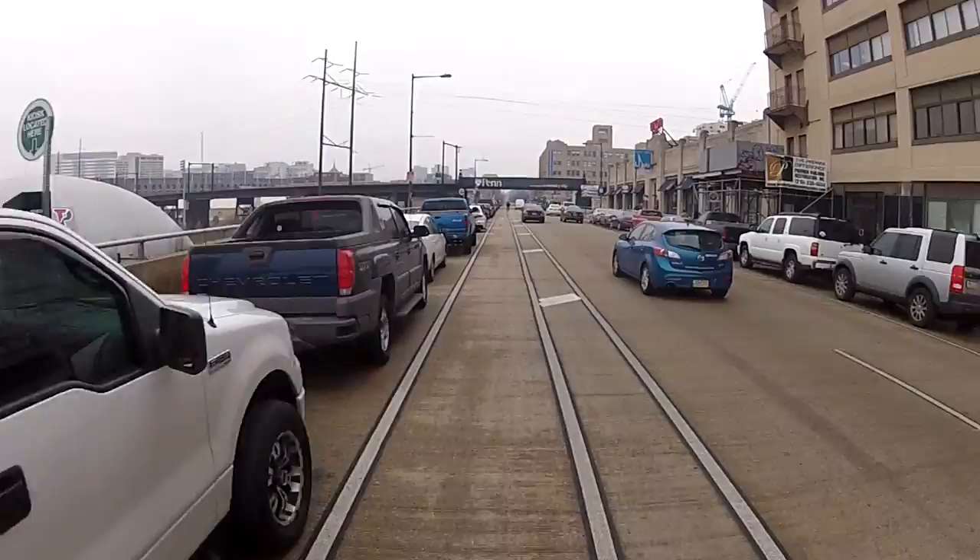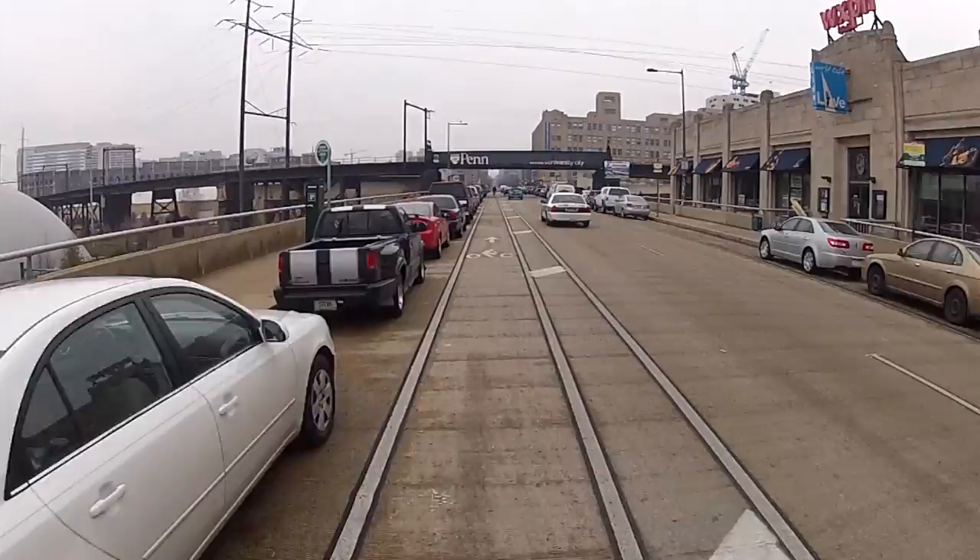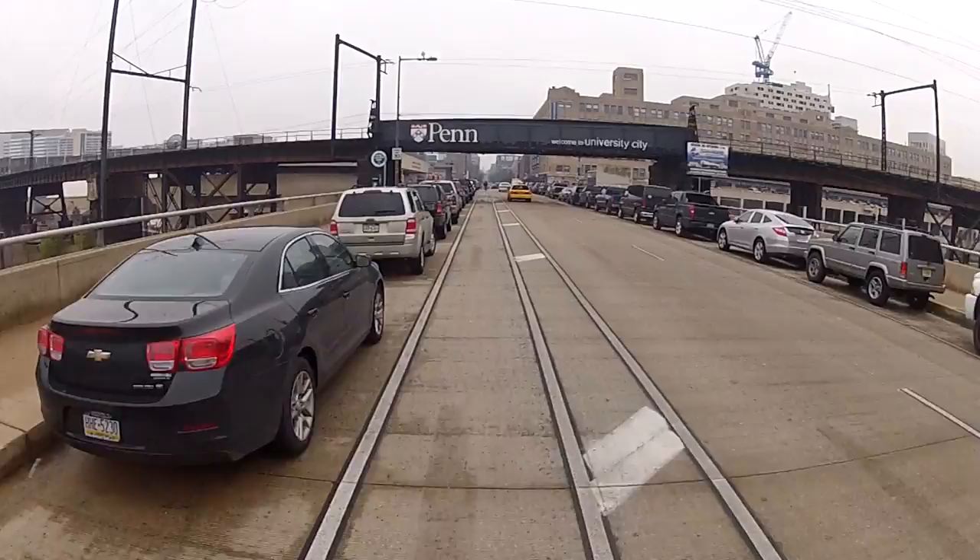Bike lanes on the right side of the street posed a number of problems. They made a decision that the safest way to do this would be to go to the left side, and as the city repaves city streets, that's their game plan.